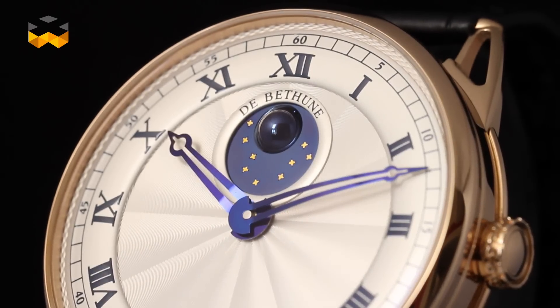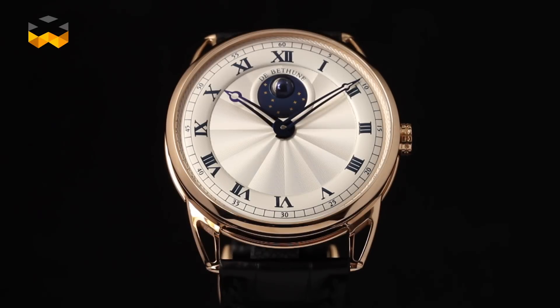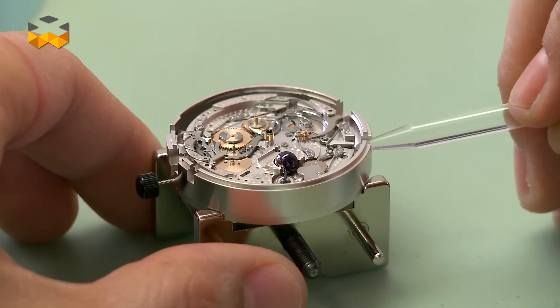Closing the moon phase subject, I also want to mention that some brands have developed spherical moon phases in order to make them look like the original Earth satellite, and De Bethune is one of the most famous for that.